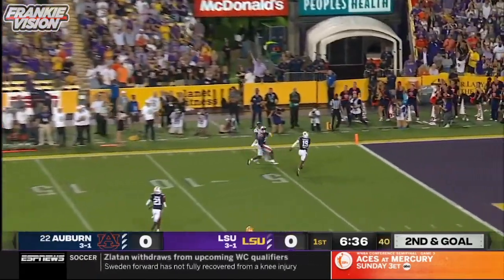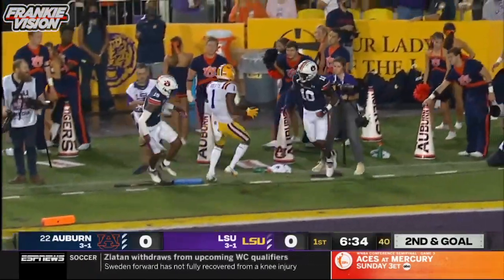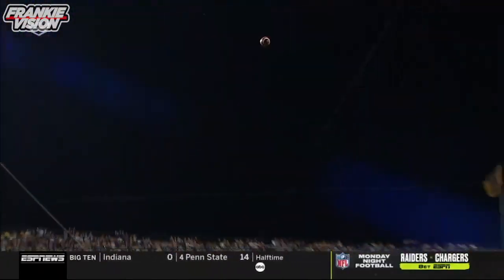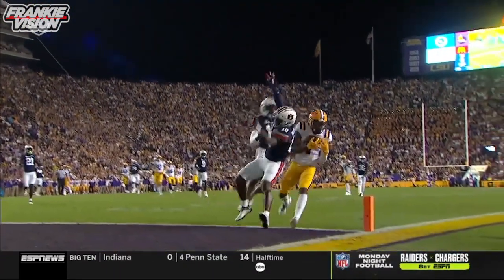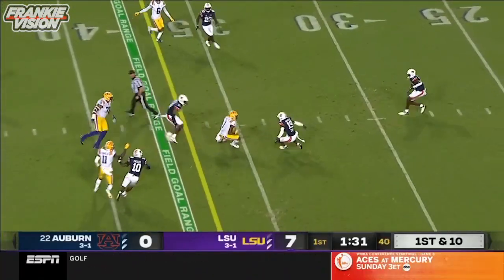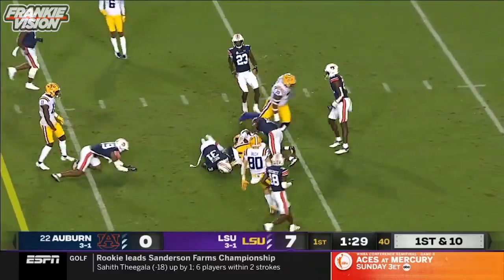Johnson going to go to the end zone and Boutte — how about that? He sells all problems, doesn't he? Max Johnson pulls it in, a quick strike to one of the best in the business, Kayshawn Boutte.